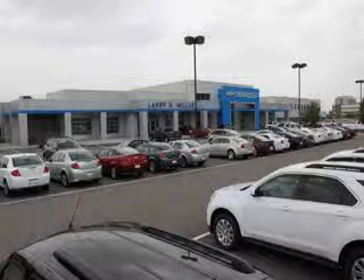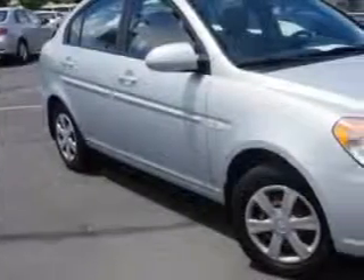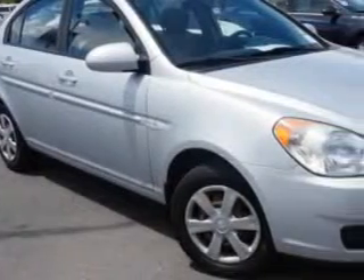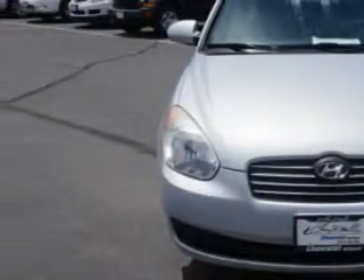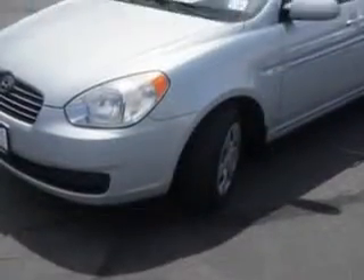Thank you for selecting Larry H. Miller Chevrolet Murray, where we have hundreds of new, pre-owned and certified vehicles to choose from. Check out this silver 07 Hyundai Accent, equipped with a 4-cylinder engine and an automatic transmission with only 82,146 miles.